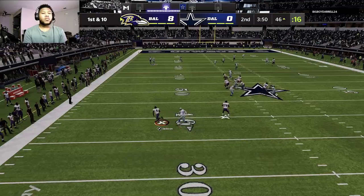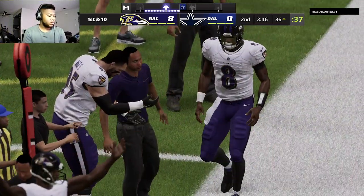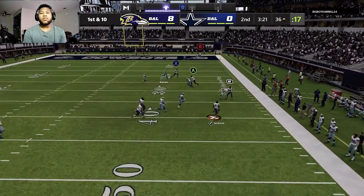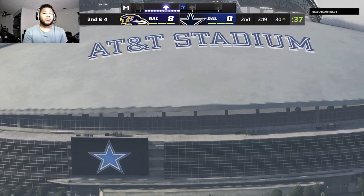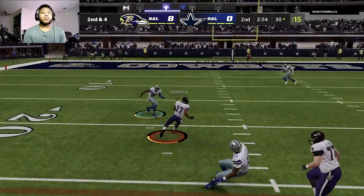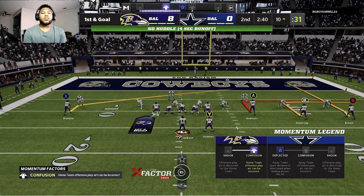Jackson on first down, buying time to his left. He's going to be out of bounds but not before he takes it inside the 40. Nothing open downfield — he keeps it himself for 11 and a first down. Jackson escaping the pressure right, out of bounds as he gets it down to the 30. The improv on the scramble gets him six, second down. Here's the local Texas product, J.K. Dobbins. He's taken down but not before reaching the 10-yard line — that burst good for 20 and a first down.